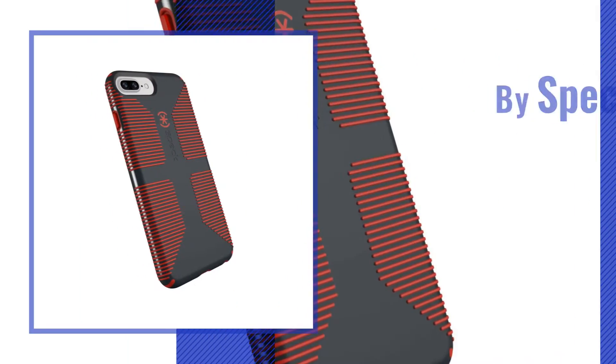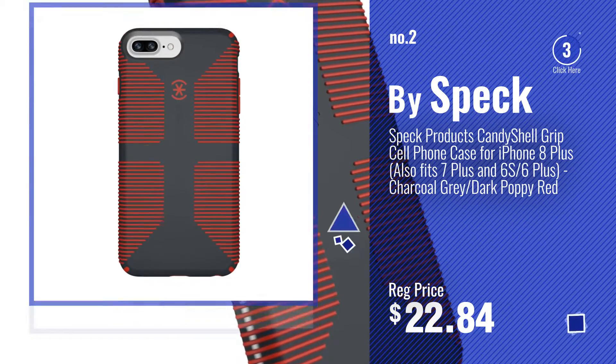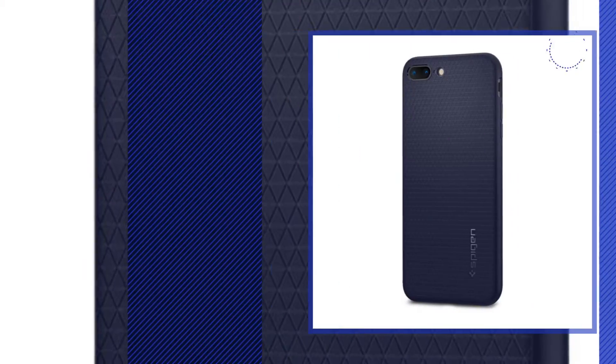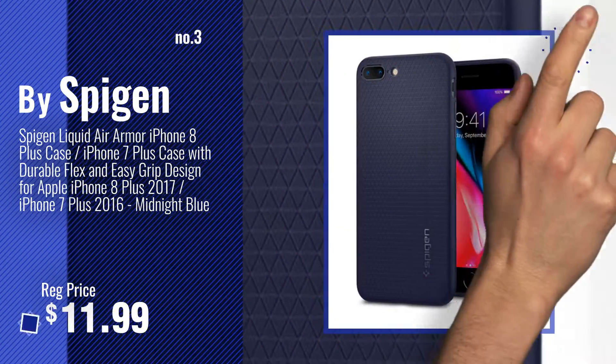Number 2, BuySpec. Number 3, BuySpeegan. Get your favorite iPhone 7 Plus case grip now.